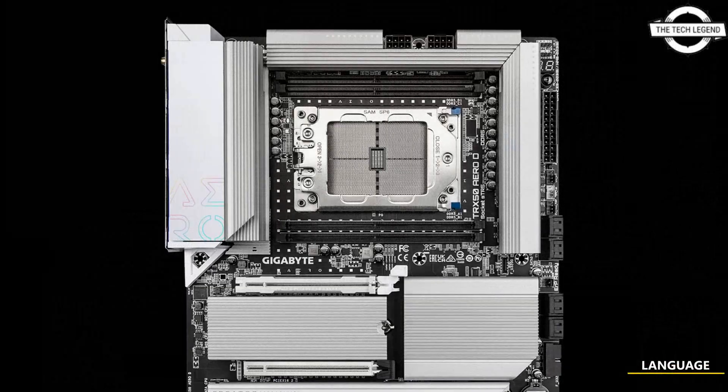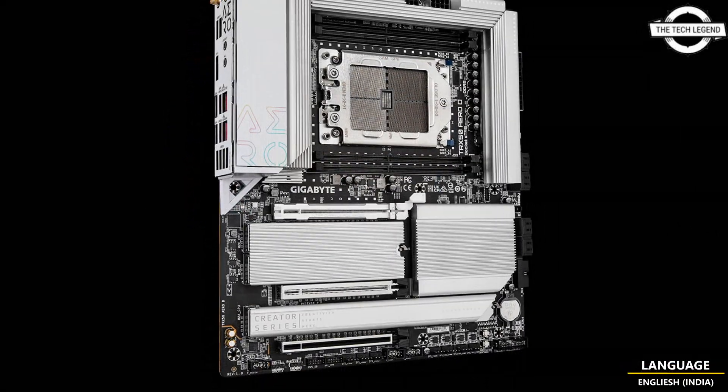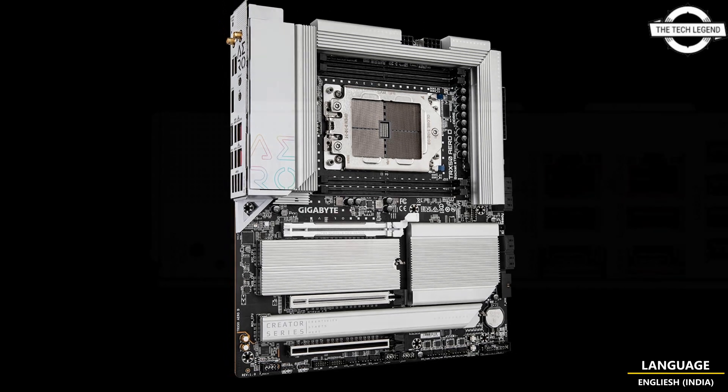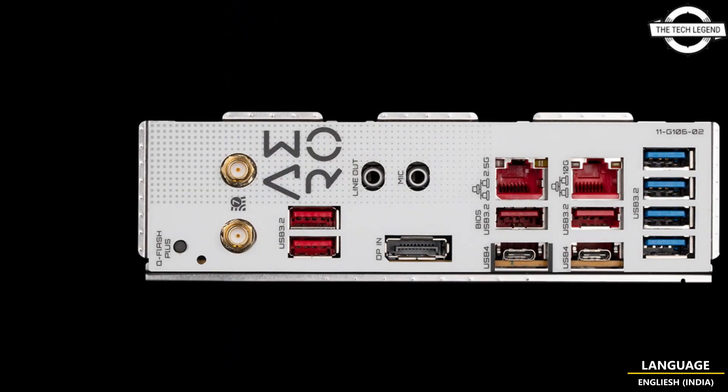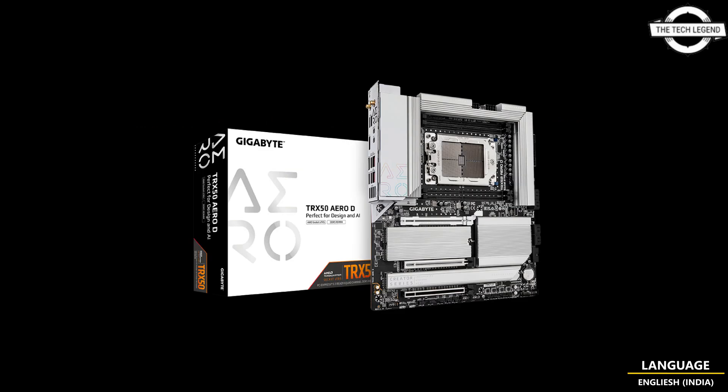Such as the NVIDIA RTX Ada Generation professional graphics card and the Aorus Gen5 CIE adapter. The 3 PCIe x16 slot design provides peak performance for AI training, content creation, design rendering, and scientific computing.